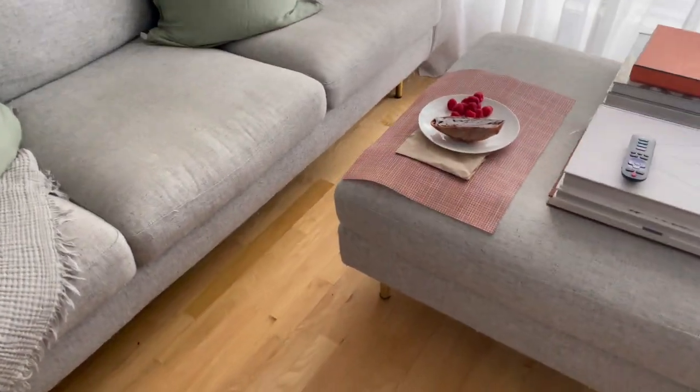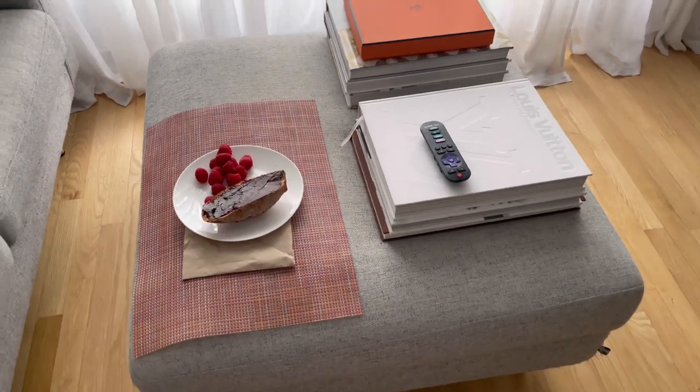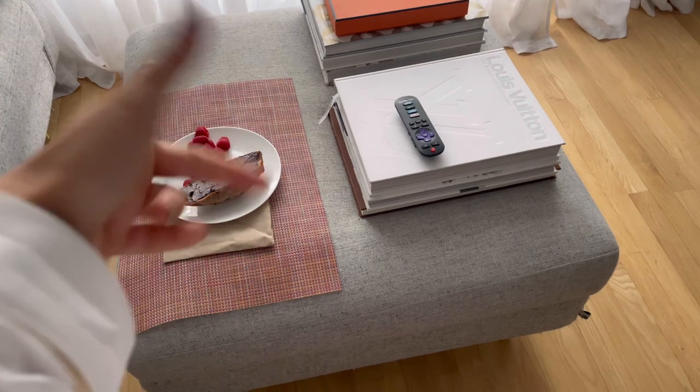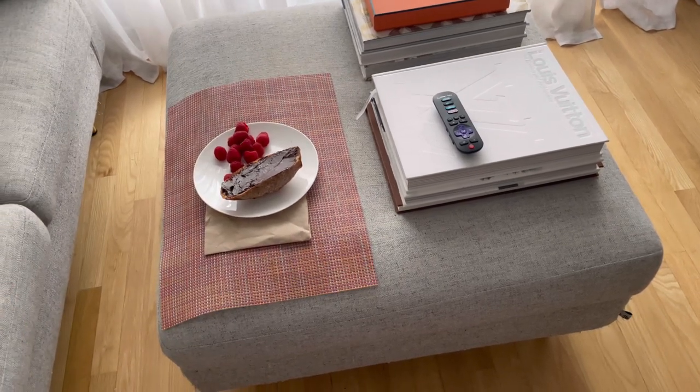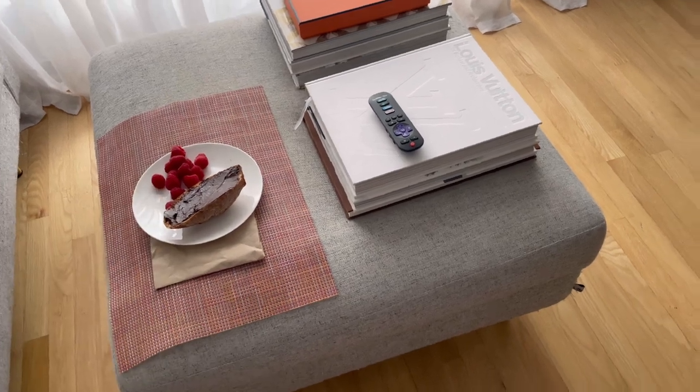Kitchen renovations are still happening, so we're having picnics in our living room in front of the TV. Luca is having sourdough bread with a little bit of Nutella — well, a nut-free version of Nutella, which is really like seeds — and raspberries.